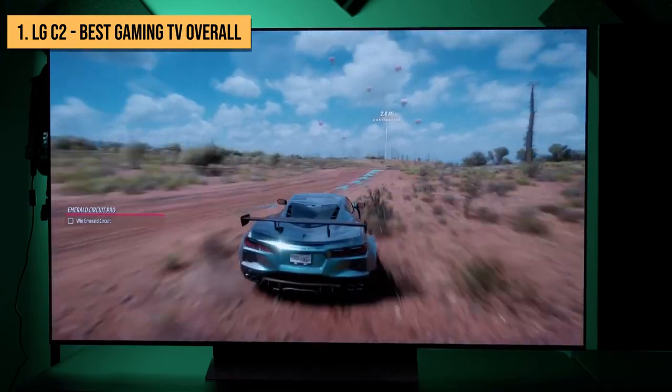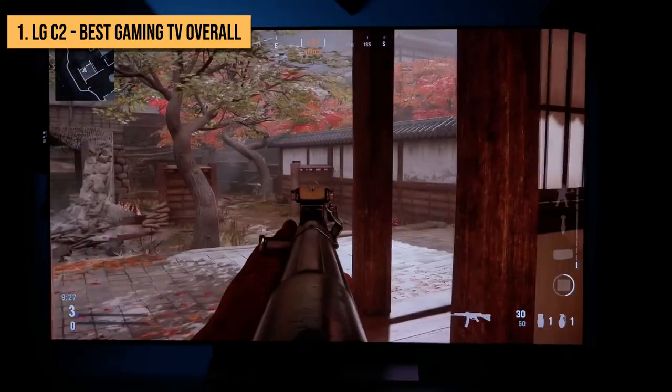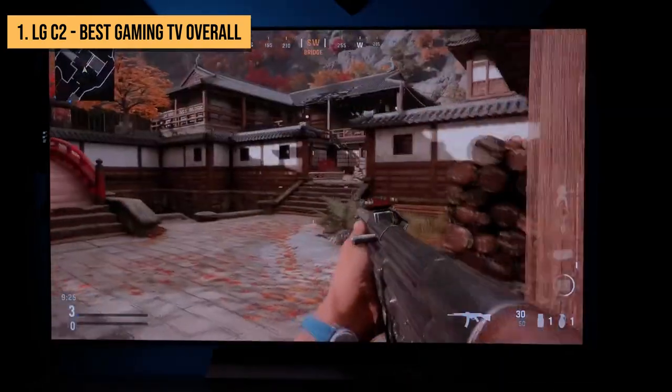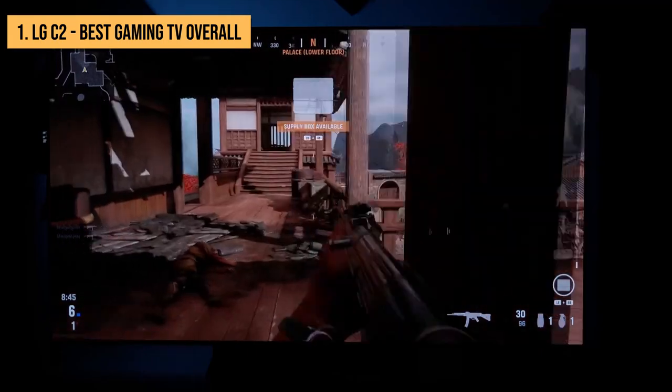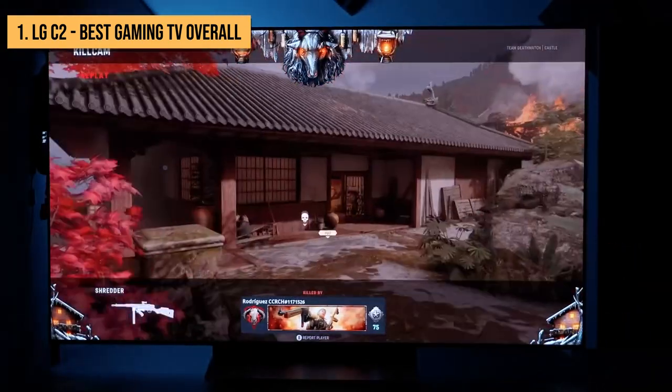Unlike LCD TVs, which are back or edge-lit, OLED pixels generate their own light. This means you can have bright highlights and dark areas right next to each other, without the light leaking between them. For gamers, there's a lot to love here, including FreeSync, G-Sync, and standard VRR right out of the box.